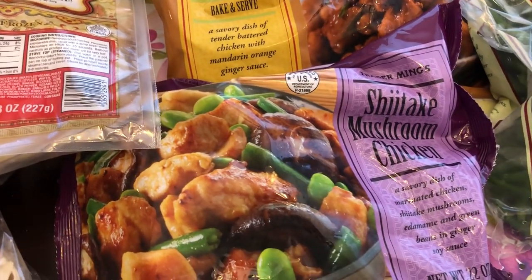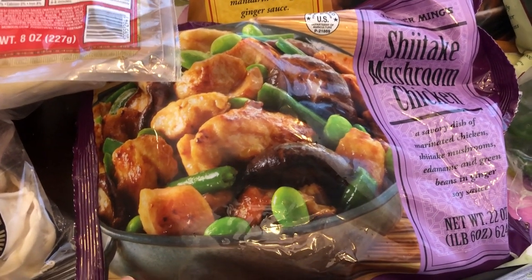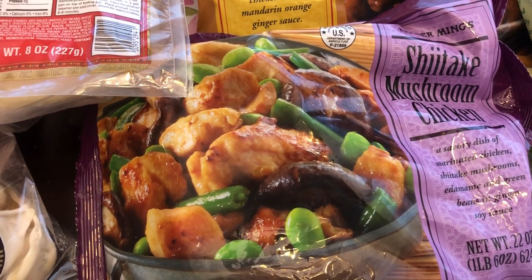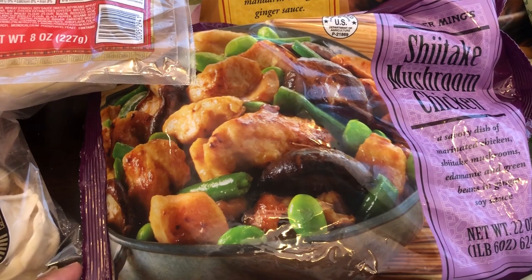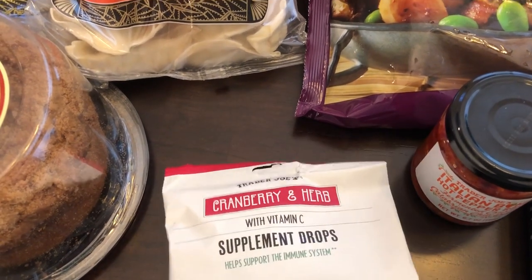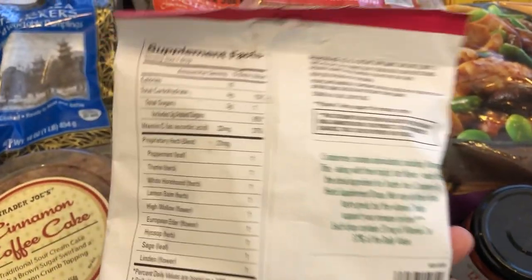I also grabbed this shiitake mushroom chicken for the first time. I avoided buying this in the past because I really do not like edamame, and as you can see, it's in there. But I read the back of it today and it looks like the vegetable packet is separate from everything else, so it'd be pretty easy for me to remove the edamame. I decided to give it a try. I also grabbed some of these supplement drops — they're cranberry herb vitamin C supplement drops. I think they were 99 cents, so I'm excited to give them a try.